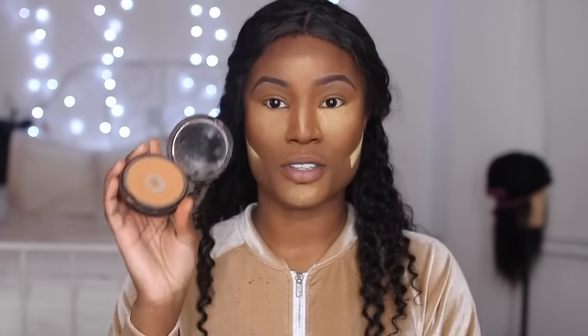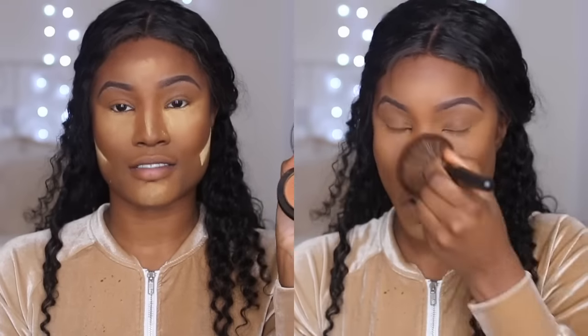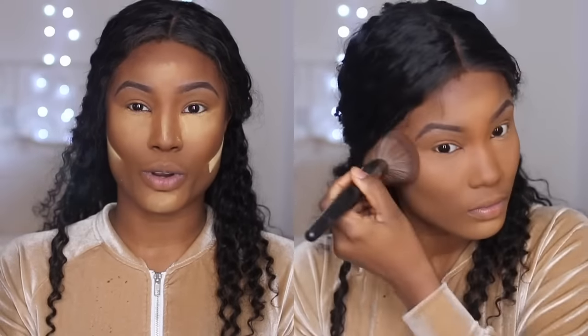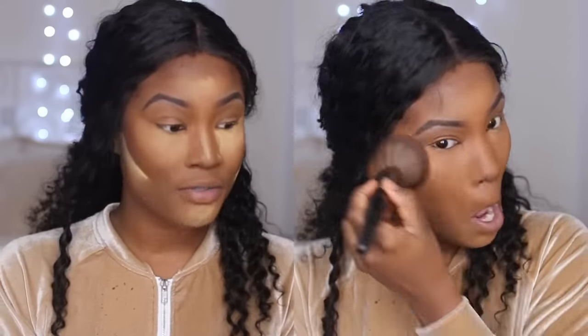I like to look chocolatey, so I also use the Bare Minerals powder in the shade Dark to Deep and the MAC Mineral Skin Finish in Dark Deep. I find the MAC might be a bit too light for me, so I like to mix them or just use the Bare Minerals by itself.